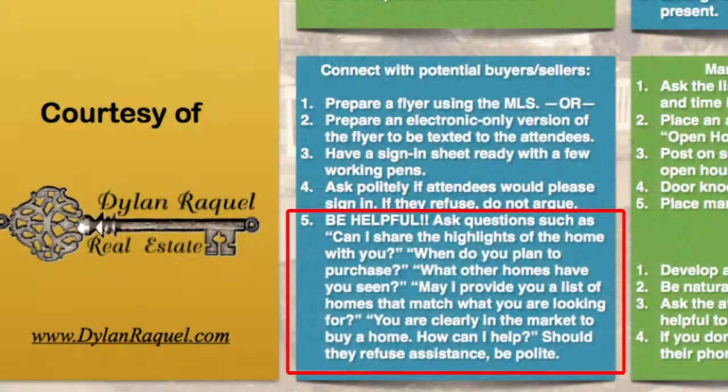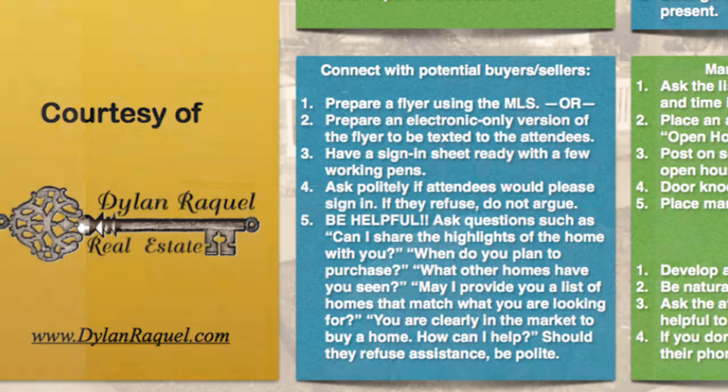Number five: be helpful. Ask questions such as: 'Can I share the highlights of the house with you?' Once you've developed some rapport, ask them: 'When do you plan to purchase? What other homes have you seen? May I provide you with a list of homes that match what you're looking for?' If you've built enough rapport, you can say: 'You're clearly in the market for a house — what can I do to help?' If anyone refuses assistance, just be polite: 'Thanks for coming in. Have a great day.' Then deal with the next person.